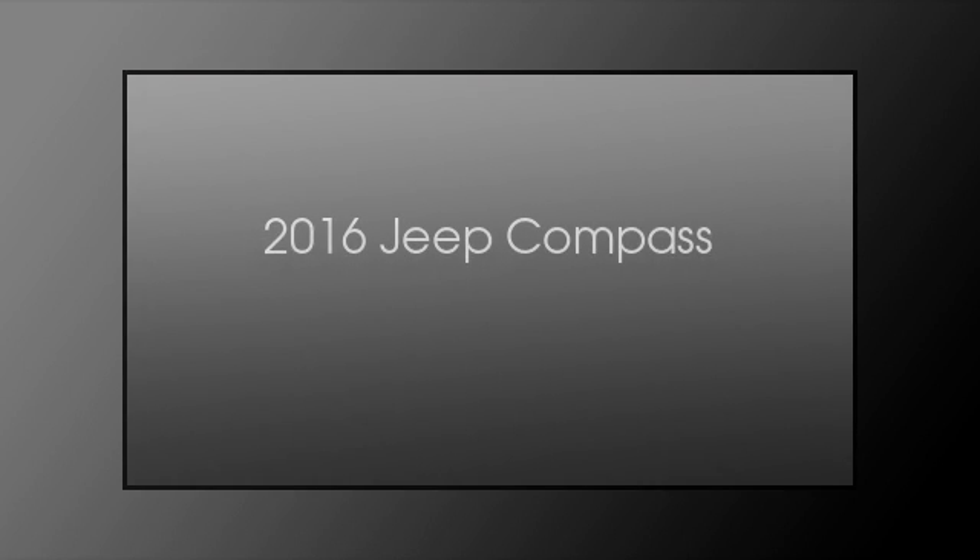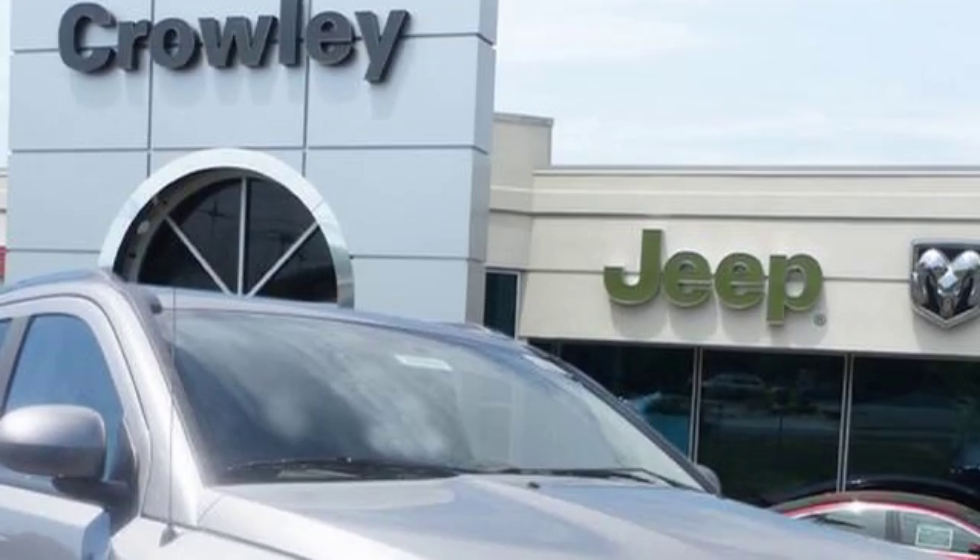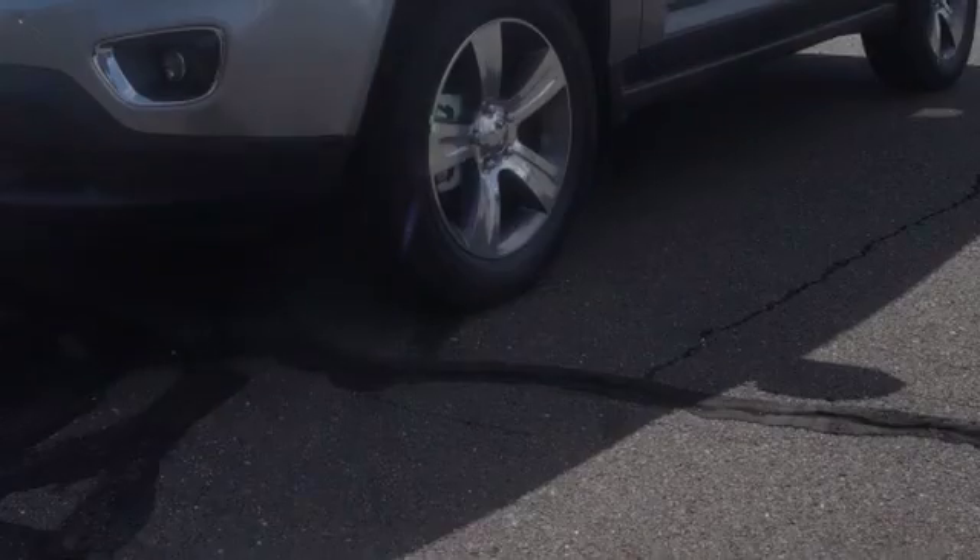This is a 2016 Jeep Compass. This crossover has an automatic transmission and an inline four-cylinder engine.